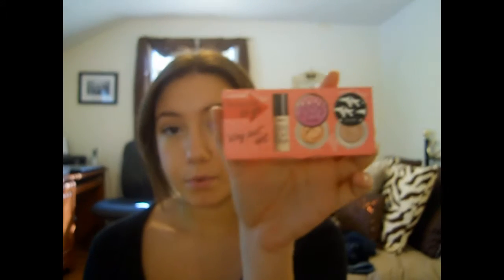The Benefit To Go Stay Put Set — I absolutely love these sets. They're only $10. I have the other set that Benefit came out with before, but now I got this one and I absolutely love it. It comes with their Stay Don't Stray Eye Primer, their Erase Paste Concealer, and one of their Creaseless Cream Shadows. It's great because you get to try out Benefit's products and see if you like them, and it's only $10.